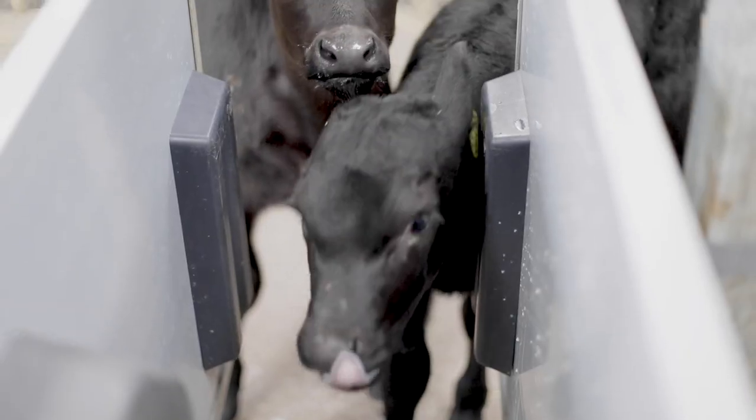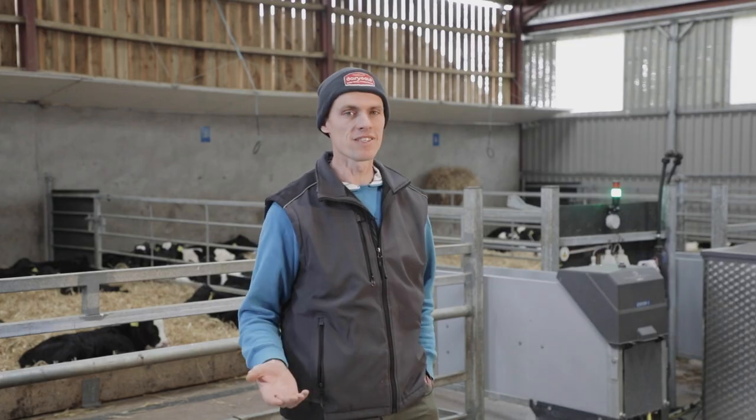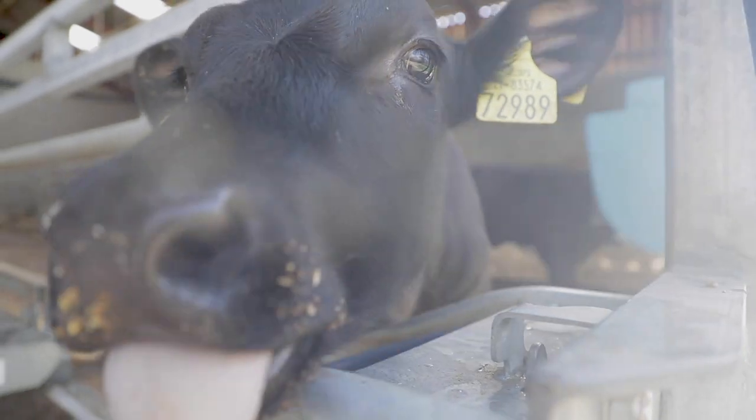The new shed and feeder has cut costs and labour in maintaining the calves. It's just very easy to use and manage. I'm very happy with it.